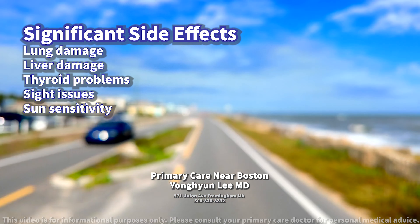What kind of side effects should the patient be aware of? The most significant side effects of amiodarone include lung damage resulting in breathing difficulties, liver damage which can be severe and sometimes fatal, and thyroid problems where it may cause either under or overactive thyroid.